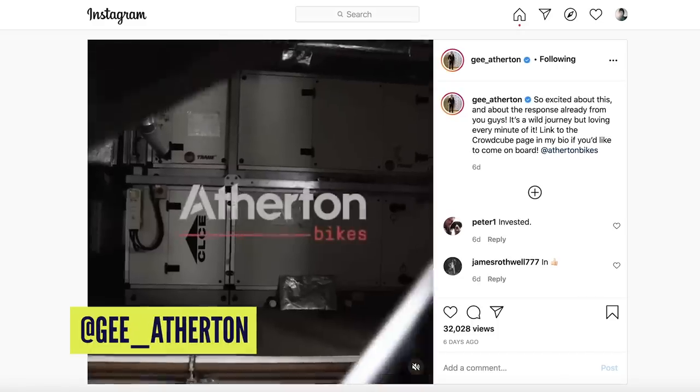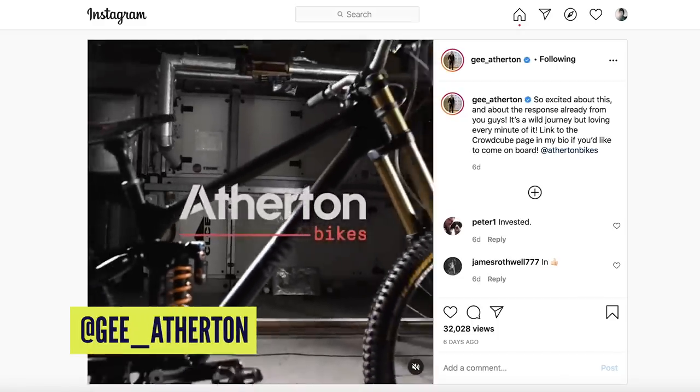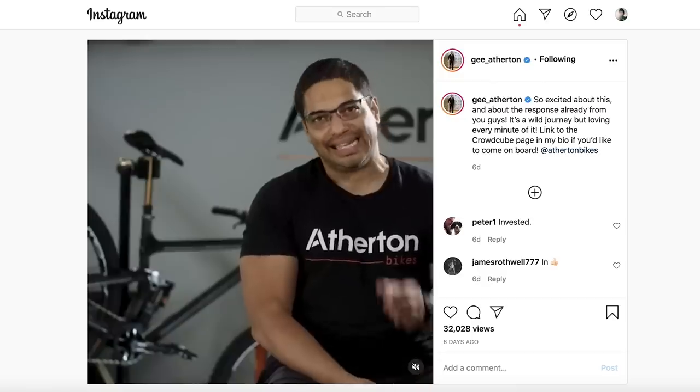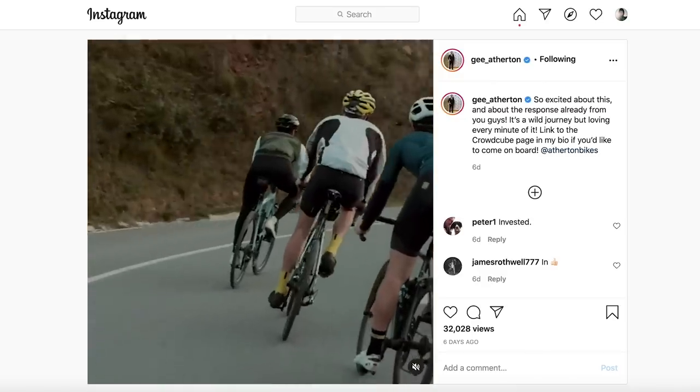This is much bigger than a Kickstarter product launch. This is a huge brand that will be making kids bikes, e-mountain bikes, maybe even town bikes. They could be enormous, but they've got to start at the top with the high-end product, making their own bikes themselves. That will take massive amounts of money to finance.